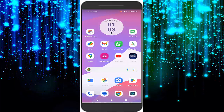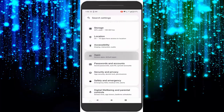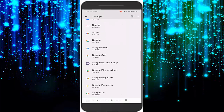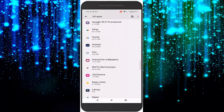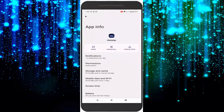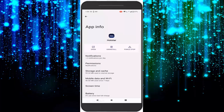For the second method, open your phone Settings, go to Apps, and then see all apps. Now find your Hotstar app and open it. Tap on Storage and Cache, tap on Clear Cache, go back, and tap on Force Stop.